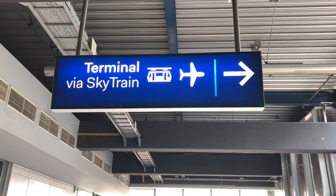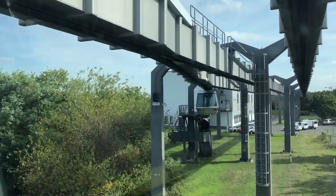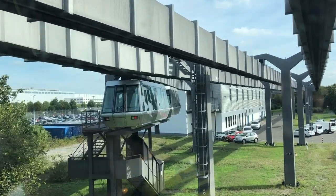The Skytrain is based on a design by French company Safage and it's implemented here by Siemens. The cars are suspended from their bogies, which are fully enclosed by the track above. Unlike a conventional railway,